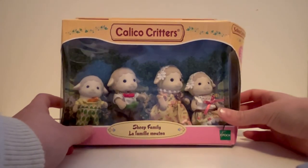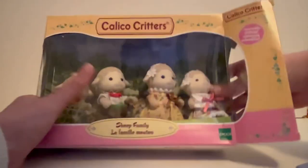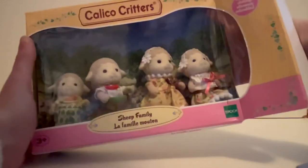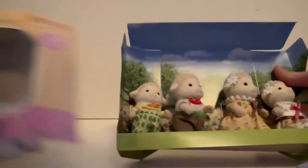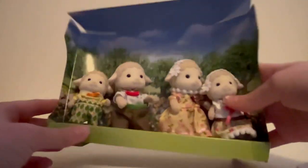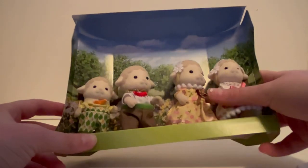Before I filmed this I cut the tape to make it easier to open, so this was not an open box. And they came out — okay, here we go!